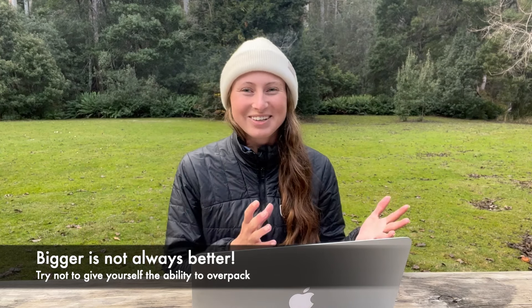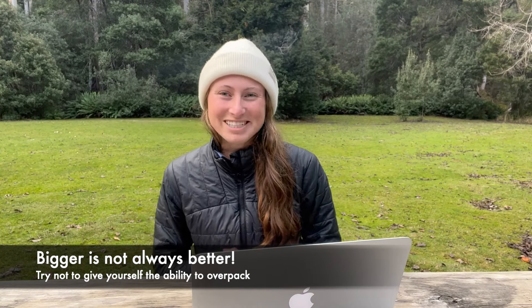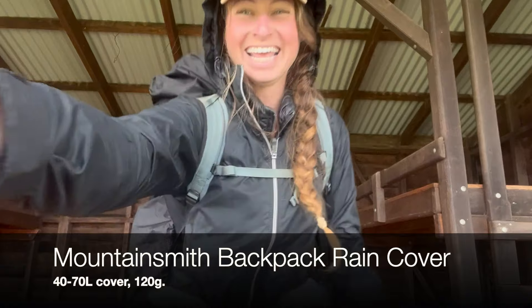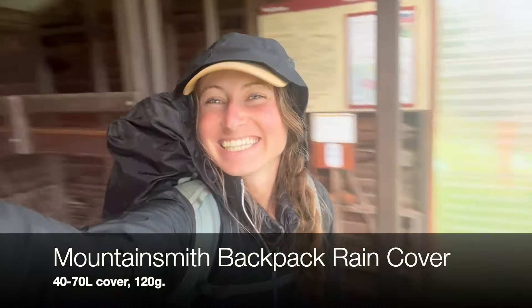The bigger you go with a pack, the more weight you're going to be tempted to carry. To go with my pack I also carried a pack cover from Mountain Warehouse. It's pretty generic but it's hard-wearing and it's been with me right around Australia.